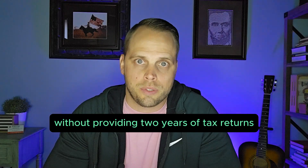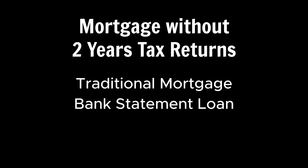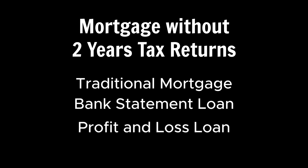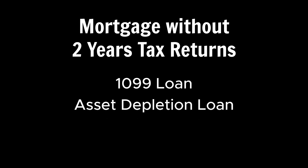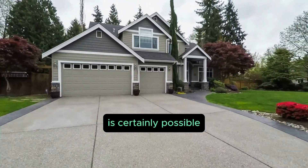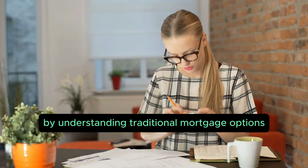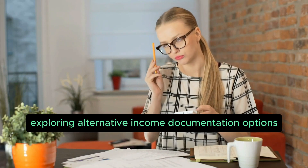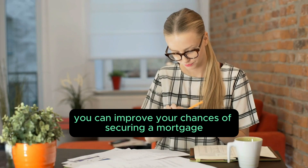In summary, here are the best six options if you're looking to get approved for a mortgage without providing two years of tax returns: traditional mortgage for W-2 employees, bank statement loan for business owners and private contractors, profit and loss loan for business owners, 1099 loan for private contractors, asset depletion loan for high-net-worth individuals, and DSCR loans for real estate investors. While getting a mortgage without tax returns is certainly possible, it requires more effort and preparation.